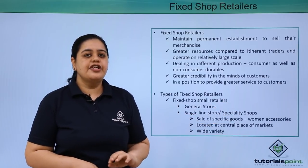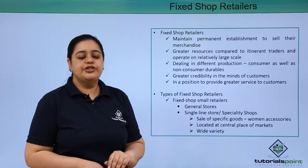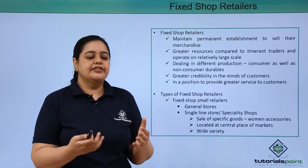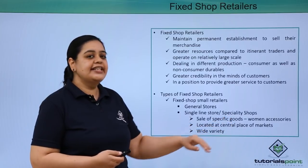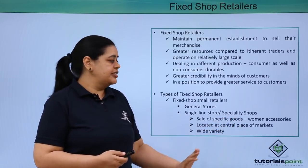Let's understand the types of fixed shop retailers one by one. First, we have the general stores from where you buy the day-to-day needs — goods which are of day-to-day needs. Then you have speciality shops or single line stores. What are these? They sell specific goods.